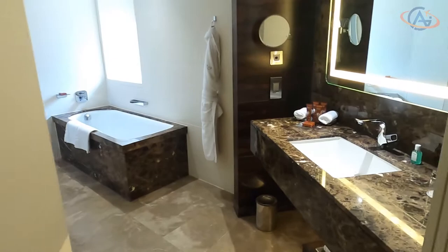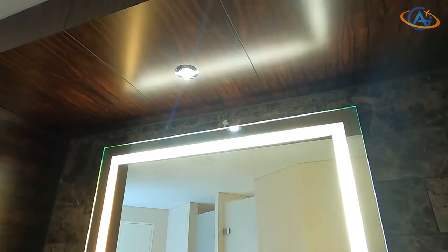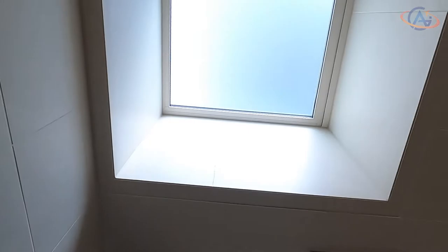The hotel was built in 2012 under the Intercontinental brand and became Conrad in 2014. Two years later it underwent a renovation which resulted in what you see today: a modern and contemporary hotel with 256 rooms, several meeting rooms and a restaurant.